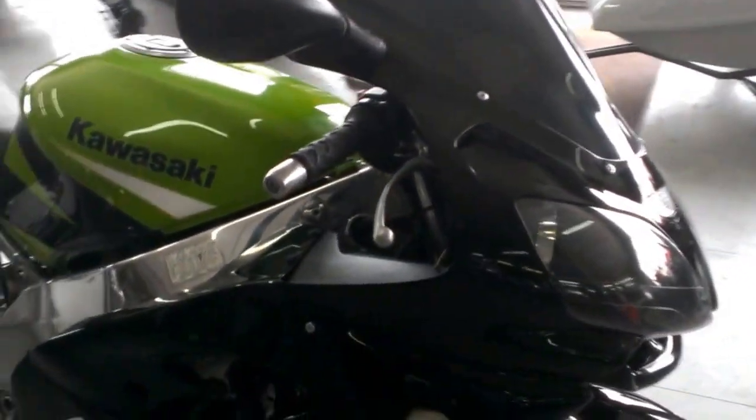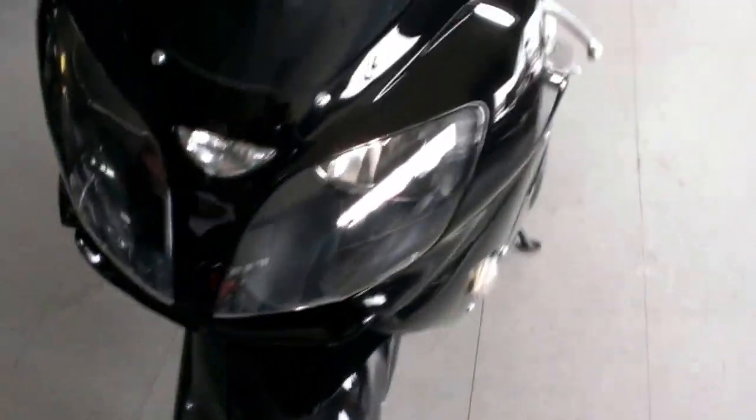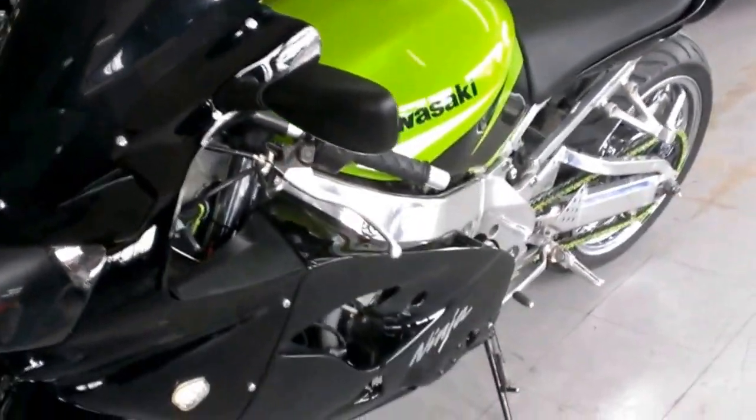This is a super sharp black and Kawasaki racing green with a green chain, fender eliminator kit, flush mount front turn signals, tinted windscreen and more.